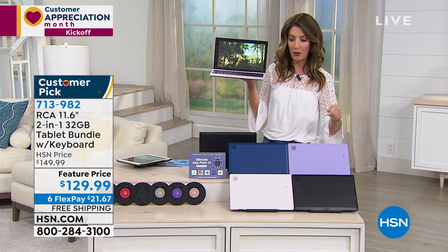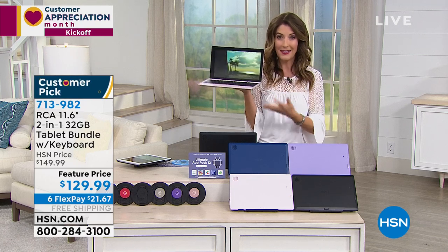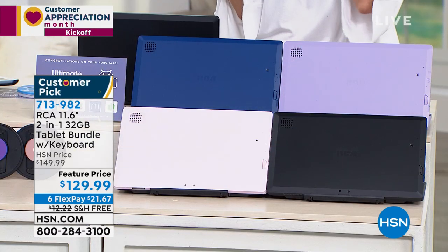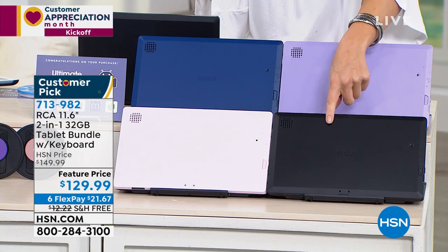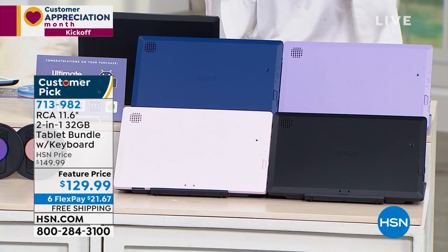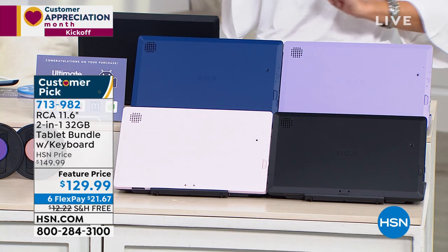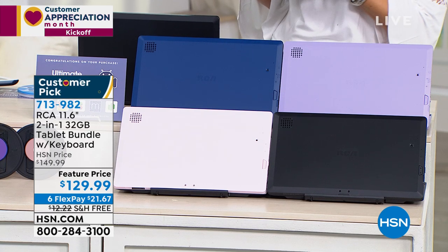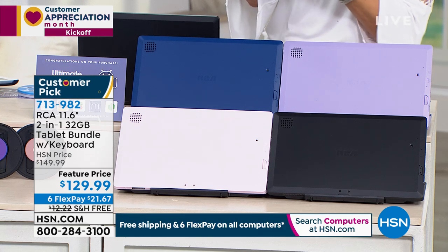Let me give everyone some quick updates — I know so many of you are needing to stay connected. Having a great electronic item like a laptop or a tablet is more important than ever before. We're trying to do so much at home and everyone in the family needs one. We have the pink, we have the black, we have the purple, and we have the blue. The blue was the most limited, so jump in early on that one.